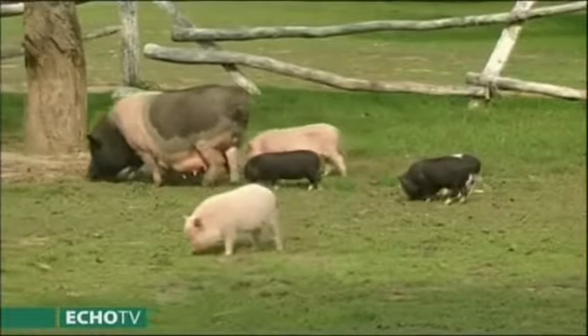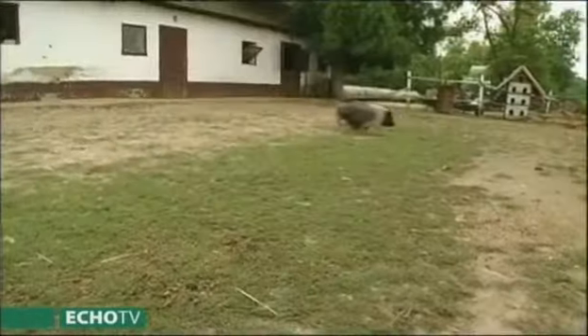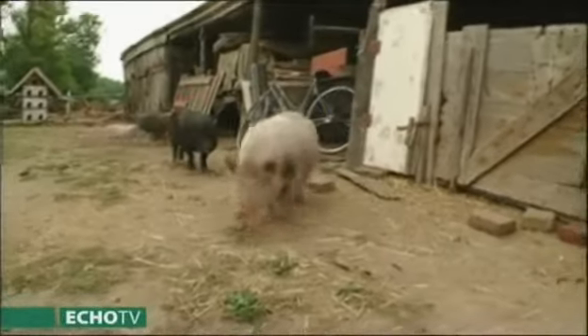Teljesen önszaporodók – nálunk négy koca, anyakoca és egy kan van szabadon, és a szaporulatok időnként előkerülnek, úgyhogy nagyon-nagyon remek. Kemencébe sütve olyan 30 kilós súlynál első osztályú csemege.